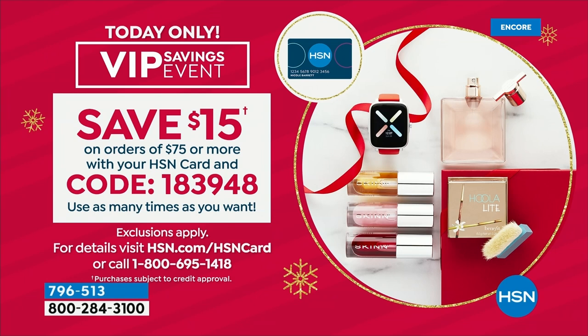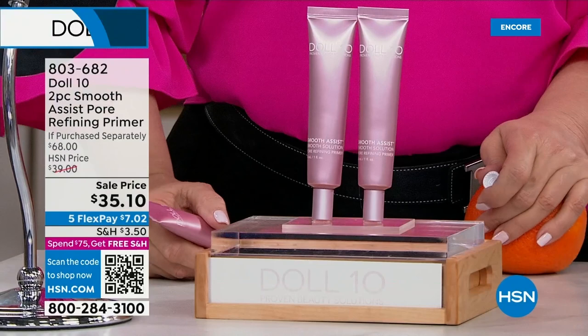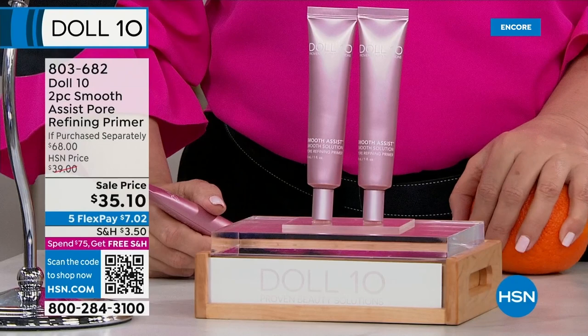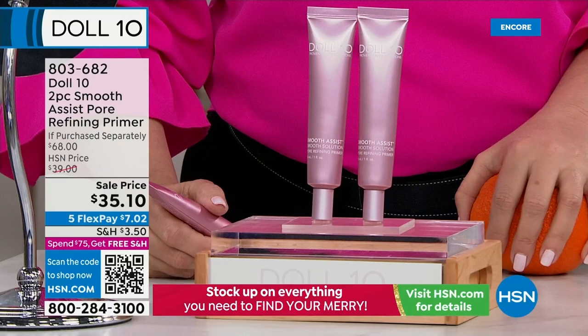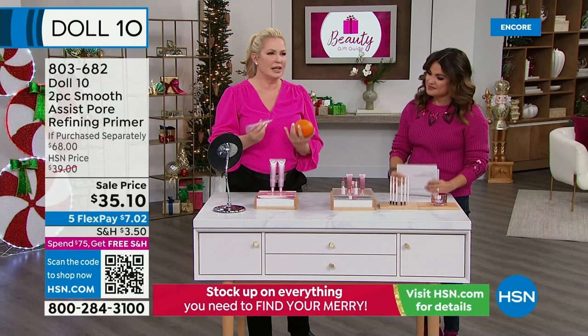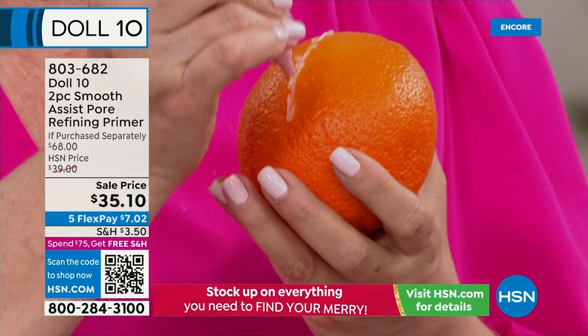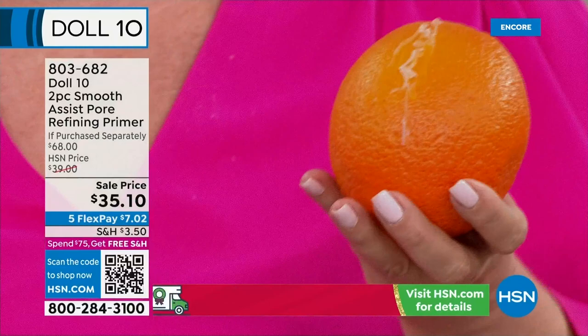I'm so excited about the next item — we've never done it as a duo. It's the Smooth Assist Pore Refining Primer — a gel-to-serum. You want smooth texture, minimize the appearance of pores, lines, and wrinkles. You can use it with nothing else on, but if you put it under your makeup, it's not going anywhere. It has caffeine extract and is silicone-free. If you have texture in your skin and you say to me, Darce, I can still see those fine lines — I'm going to show you.